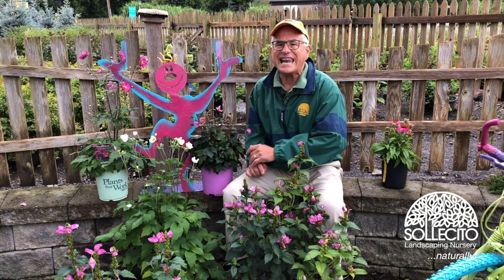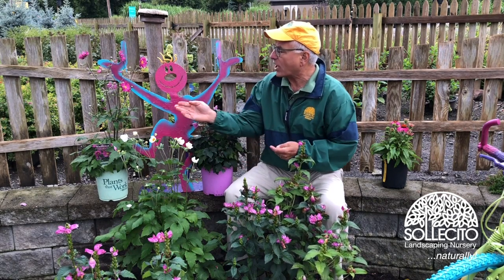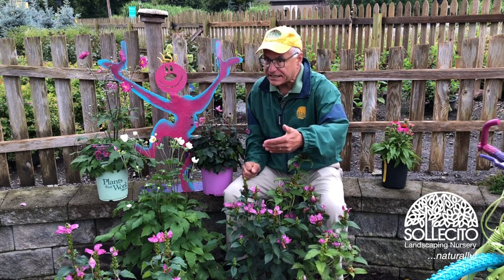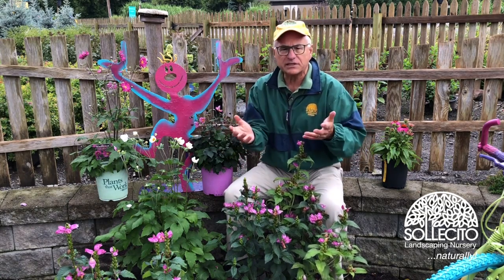My second favorite plant would be anemones. This is September Charm orange bear. We have a host of varieties of anemones. These are long-lived perennials. They're going to come back every September going well into October.